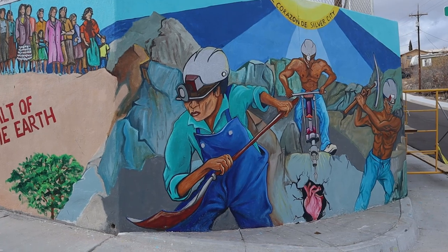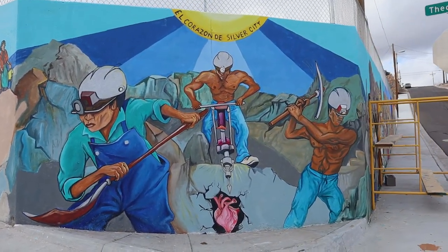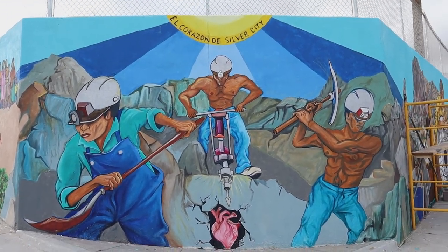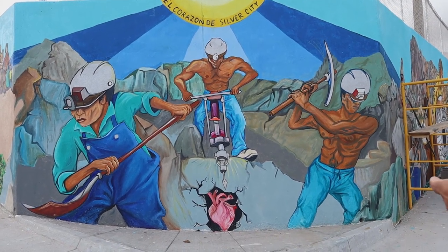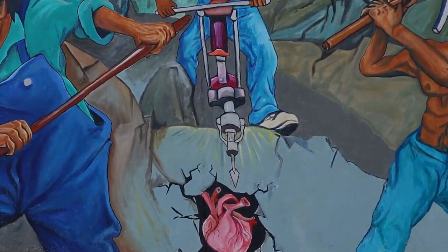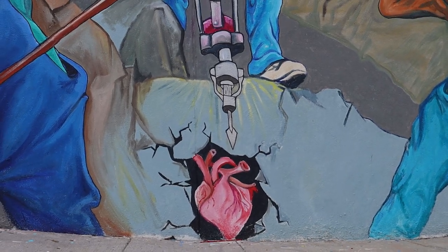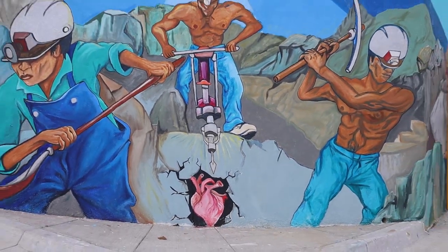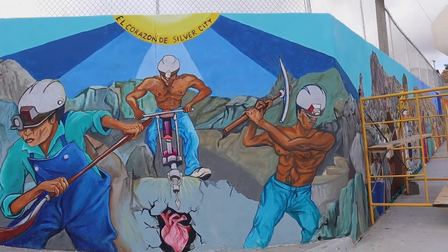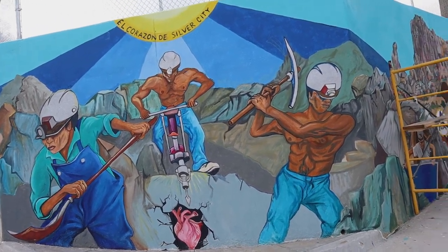Carlos Callejo, in the centerpiece of the mural, portrays the hard work of the men with the support of the women, children, and community. Instead of showing copper, silver, or gold, Carlos placed a heart in the womb of the earth, as the workers are sacrificing their lives, giving their blood, sweat, and tears to pull resources out of the ground to help us have a good living for our future.